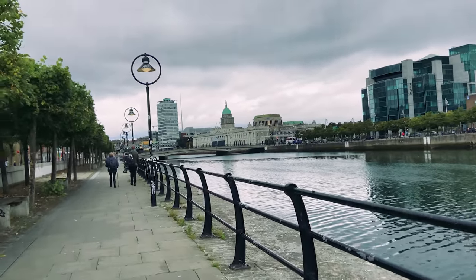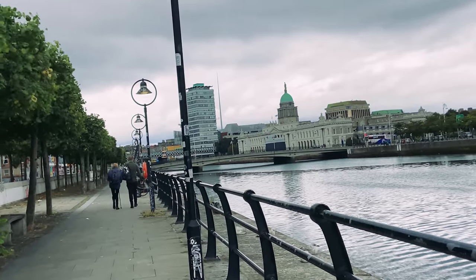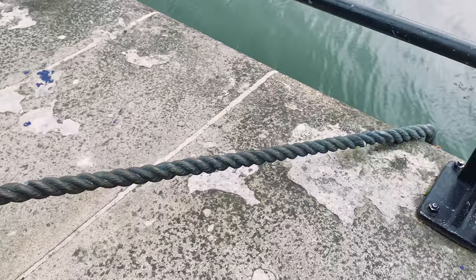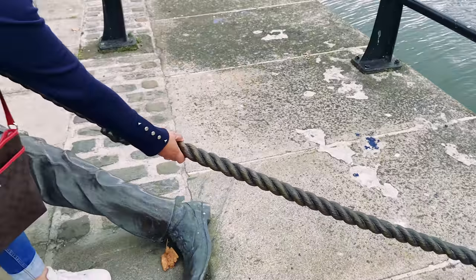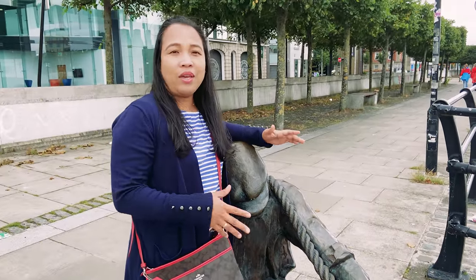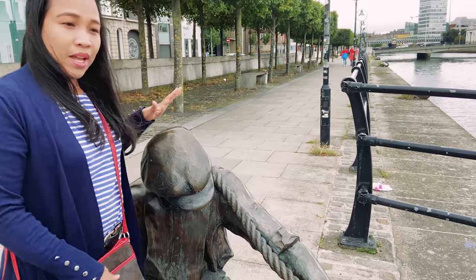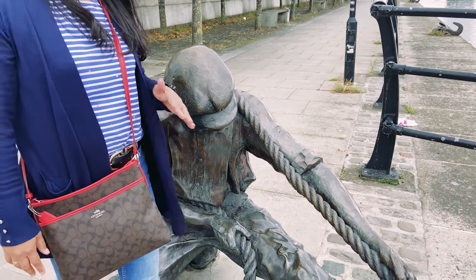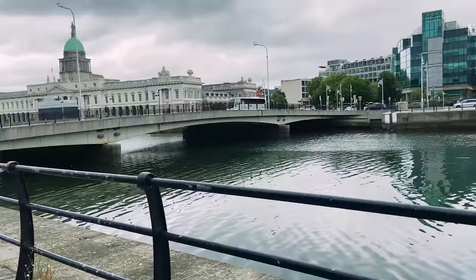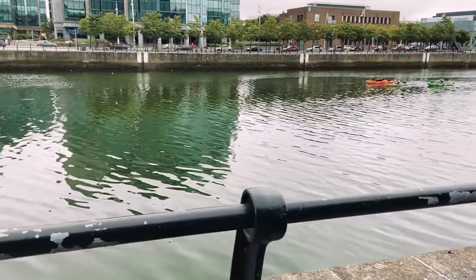As you can see, there's the Spire over there — that's our landmark, we'll go there. Look at that statue! I think this place before was a port where boats or ships used to dock, so maybe this statue is made to remind us of the port workers from the past. And there's another bridge crossing the River Liffey — this is the River Liffey.